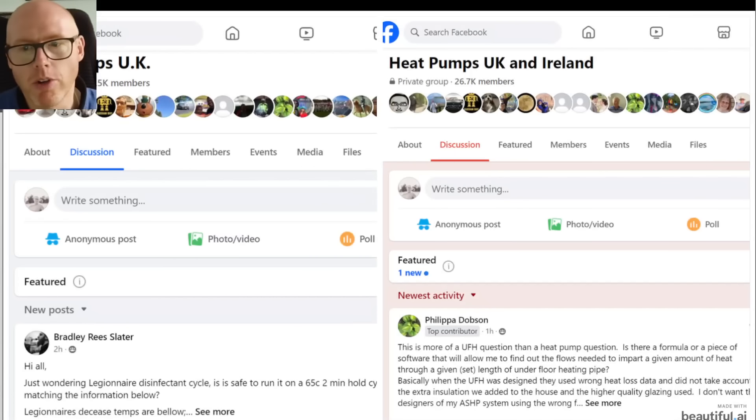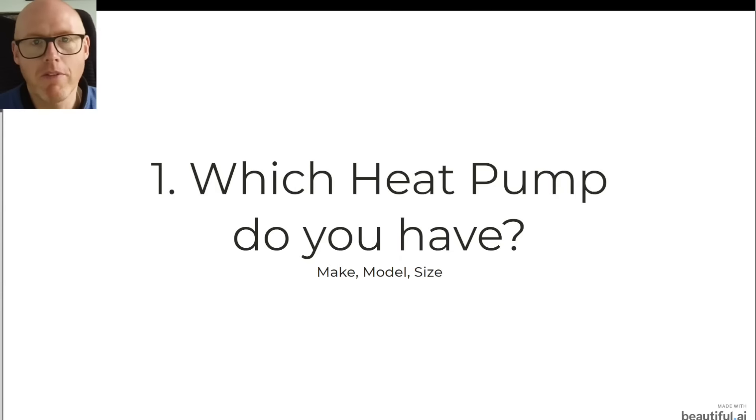There are a couple of Facebook groups that could be absolutely pivotal in helping you find out how you can improve your system. But before you go to these groups, you're still going to need a certain amount of information, otherwise you won't get any good answers. Whilst there are loads of really experienced engineers and very knowledgeable people in there, beware some of the comments because there are some absolute nutters in there as well, and people who are anti-heat-pumps, and also people who are well-meaning but can still give you poor advice. So be careful, be vigilant, but go armed with this information and you should get the best responses.